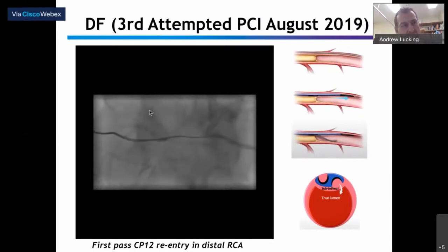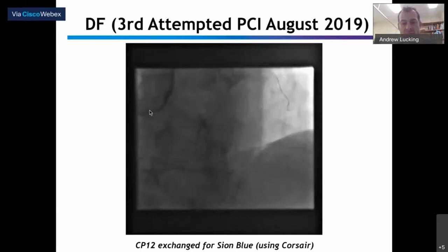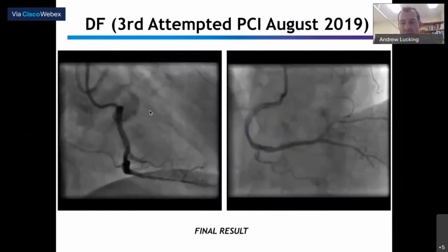Having run in on a Miracle 12 wire, we took the Recross down to the distal landing zone and made a first-pass re-entry into the true lumen with a Confianza Pro 12. We'd been here before and created a channel, but it was a fair challenge to get back down the vessel again. We were really impressed — number one, by how deliverable the device was; and number two, by the support it provided for re-entry into that difficult distal vessel. We exchanged out for a workhorse wire, did the usual IVUS and stenting, and that's the final result.